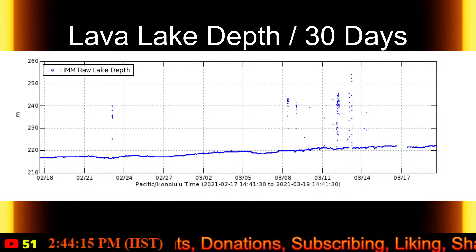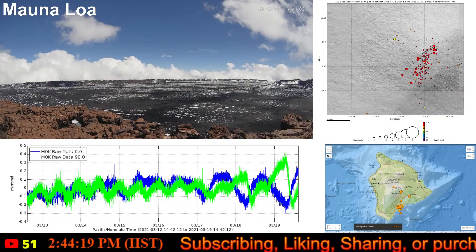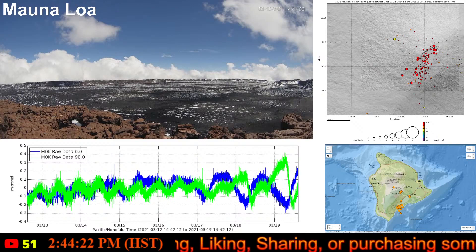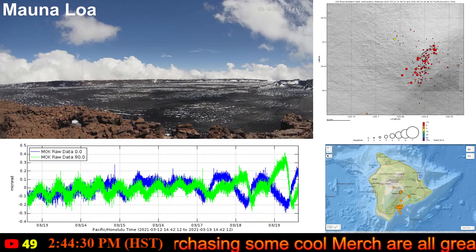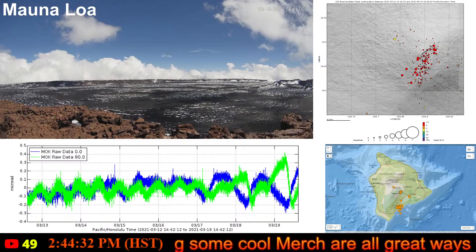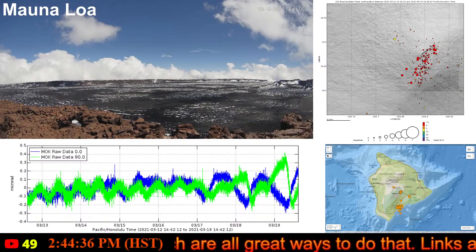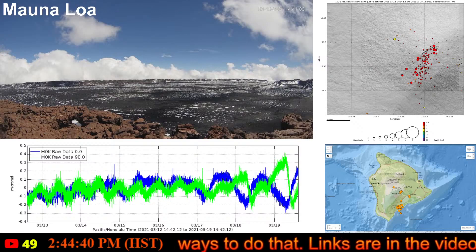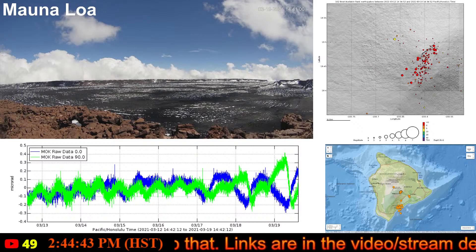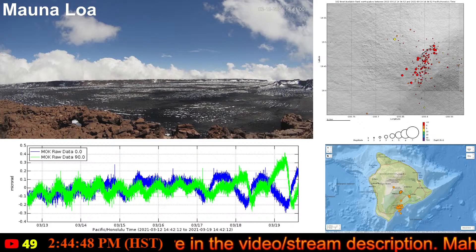I want to move over and talk about Mauna Loa volcano, because we have some things happening over there. Same as we do for Kilauea, we are going to take a look at the USGS report and see what they have to say, and then we will look at some of the information and discuss. USGS reported yesterday, Thursday, March 18th, 2021, at 3:46 PM Hawaii Standard Time.